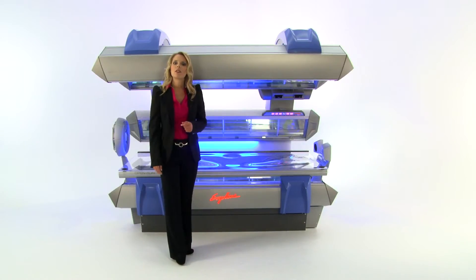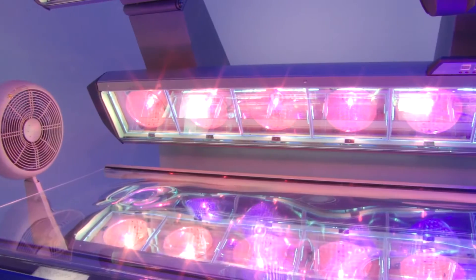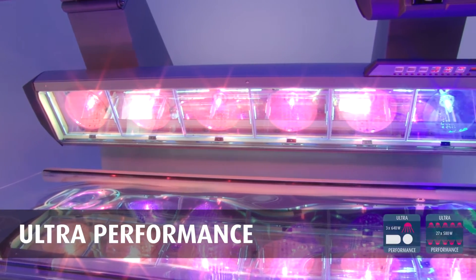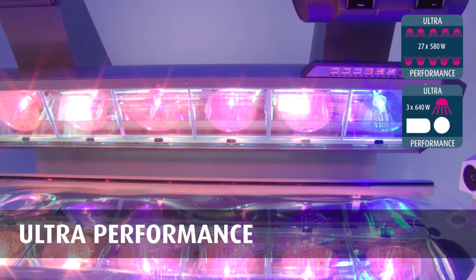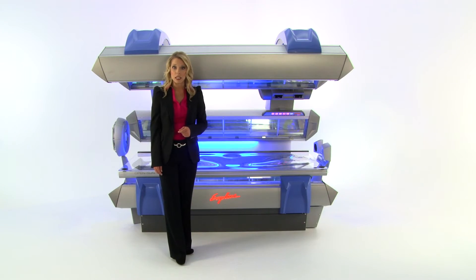The OpenSun 1050 is a true high-pressure tanning bed with a 12-minute exposure schedule, featuring 30 high-pressure tanning units perfectly aligned along the canopy and base. Its superior ultra-performance technology demonstrates how powerful, yet cool and airy, high-pressure tanning can be.